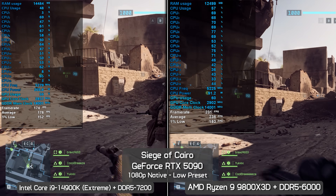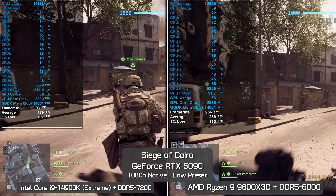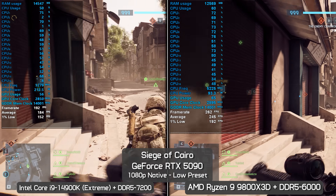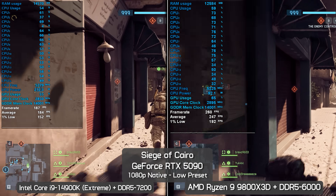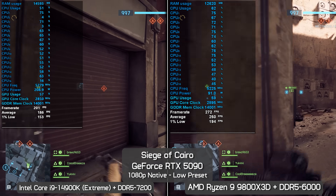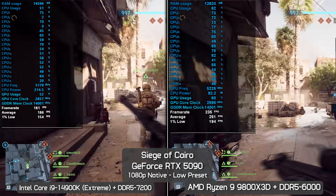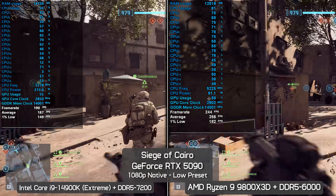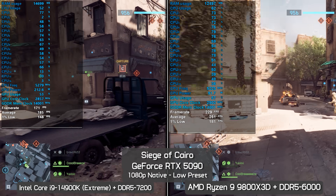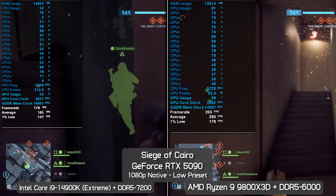On the Siege of Cairo map over just over three minutes: the 9800X3D was 34% faster for average frame rate with 1% lows improved by 27%. Frame time performance was excellent for both systems, so although the Ryzen processor was much faster, the experience using the 14900K was still great. That said, the Intel CPU consumed considerably more power — just over 120 watts more — making it 135% more power hungry despite the 9800X3D not even consuming 100 watts. By the end of the test, the 9800X3D was 35% faster for average frame rate and 20% faster for 1% lows.